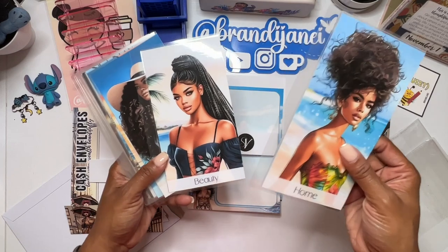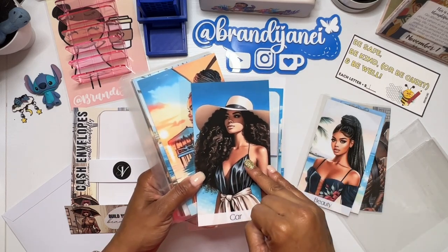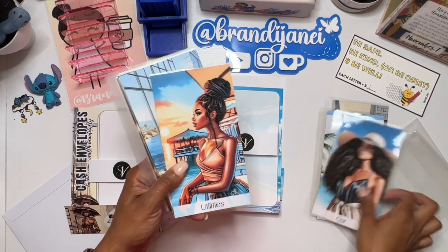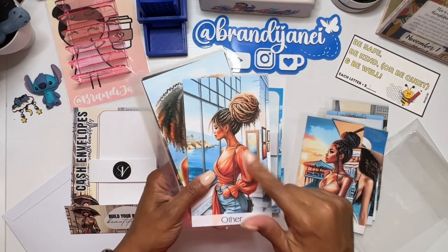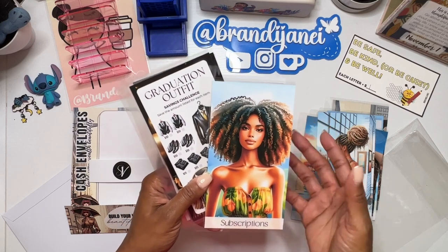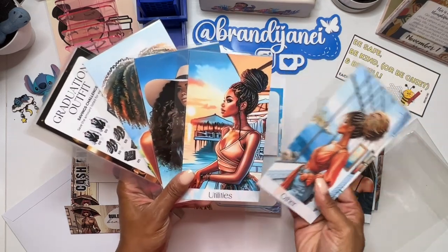So obviously this will be for rent, utilities, things of that nature. Beauty got hair and nails because for me that's important. My car — so this will be car payments, taxes, titles, things like that. Utilities go here — electric and cable. And then I have one for other, one for subscriptions, which I don't really have that many of. Absolutely gorgeous. I love the beach theme. And you can actually choose which one you want, and then you can also pick your descriptions.